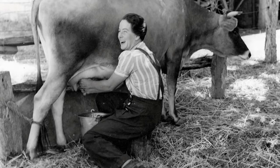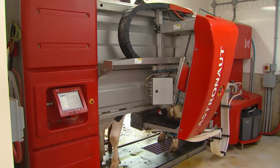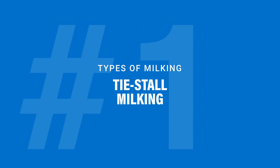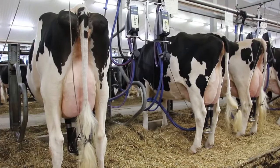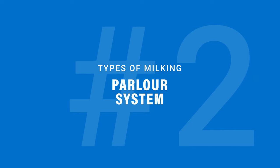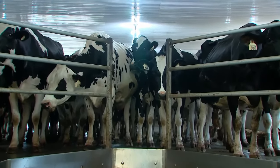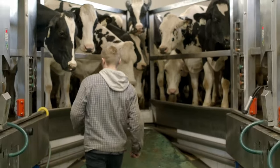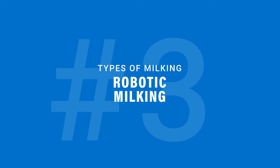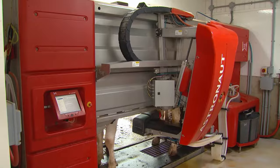Years ago, farmers milked cows one at a time by hand, but today farmers use milking machines. There are three common types of milking systems. In what we call a tie stall, the milking machine comes right to the cows and they are milked in their barn stalls. In a parlor system, the cows come as a group to the milking parlor and patiently wait their turn. And at some farms there are robotic milkers — whenever a cow feels like she needs to be milked, in she goes and the robot does the work.